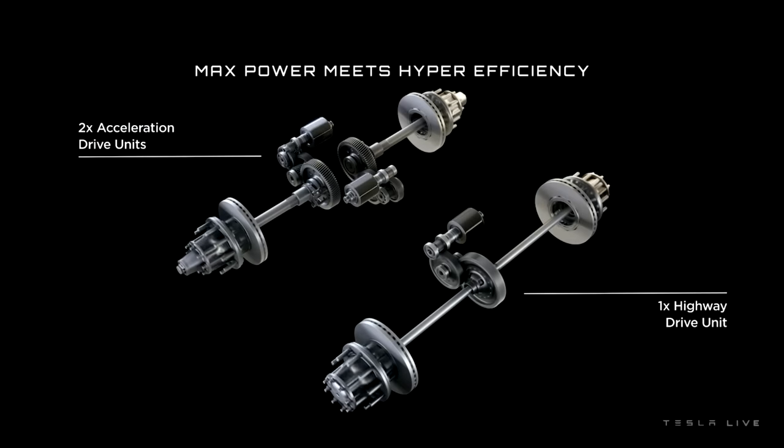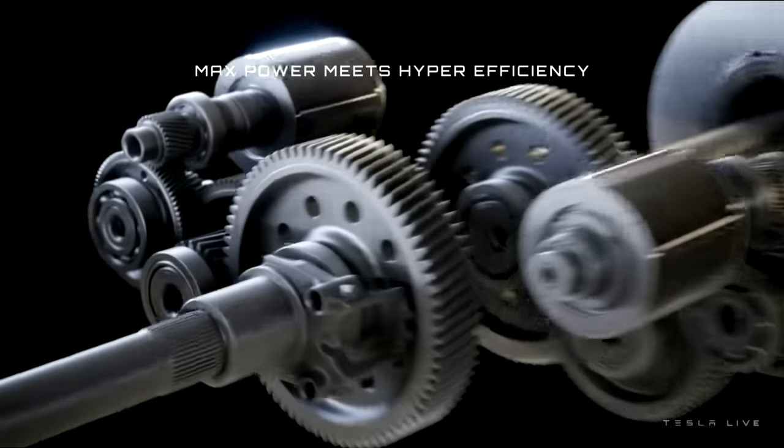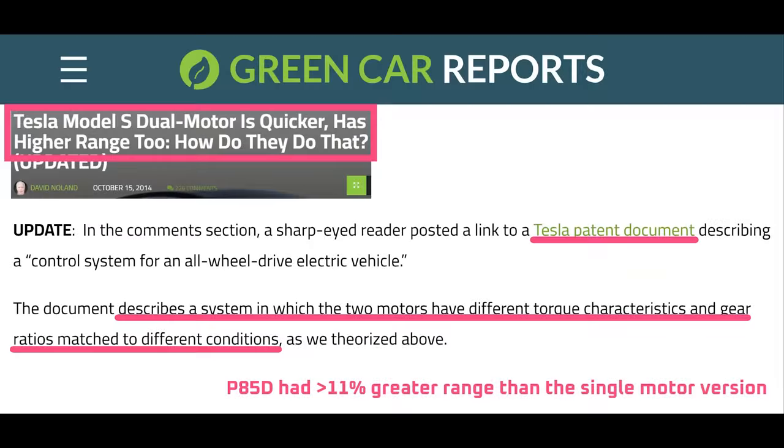So why did Tesla put three motors on the Semi if they weren't necessary to match diesel power? Once again, it comes back to efficiency. First, three motors allows Tesla to optimize one motor for cruising speed, letting the other two — geared for acceleration — disengage at cruise speed. We saw something similar with the old Tesla Model S P85D: by adding an electric motor, they improved range by more than 11% over the single-motor version by optimizing one motor for acceleration and one for highway cruising.